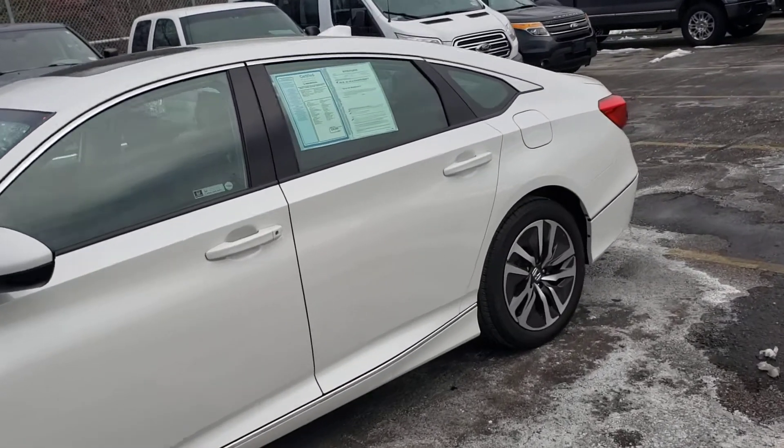On to the back seat of the vehicle — this is a full bench. As you can see, it is very roomy back here. You do have leg room in the back for any passengers.